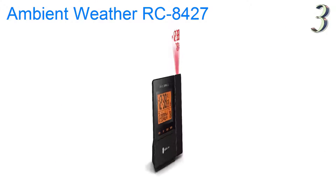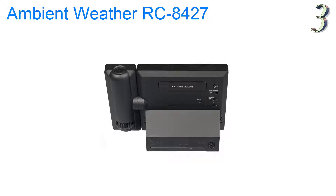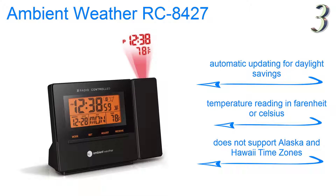At number 3, project time and temperature on a wall or ceiling with the Ambient Weather RC8427 radio-controlled projection alarm clock with indoor temperature readings. The projection can be reversed to 180 degrees for optimal viewing throughout the room. Also, the clock is small enough to be taken along on your trips. Features automatic updating for daylight savings, temperature reading in Fahrenheit or Celsius, but does not support Alaska and Hawaii time zones.